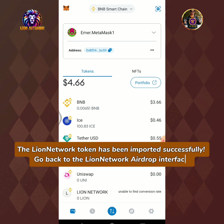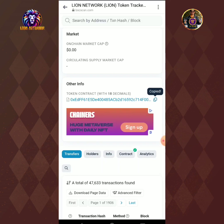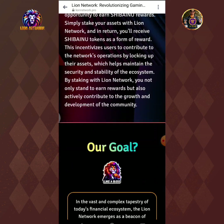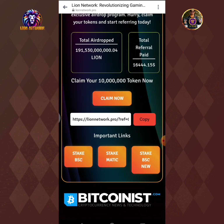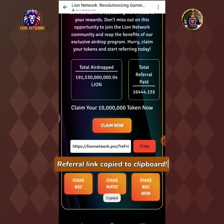Go back to the LionNetwork airdrop interface. Tap the arrow back icon. To get your referral link, tap the copy button. Referral link copied to clipboard.